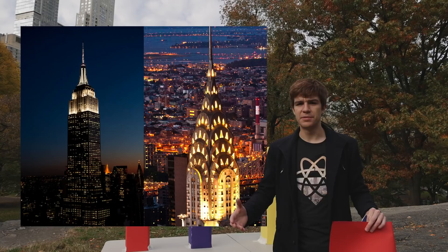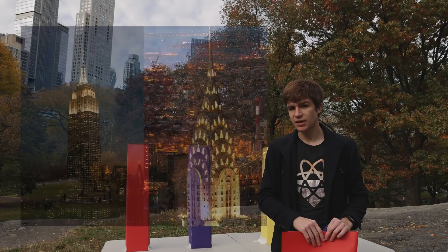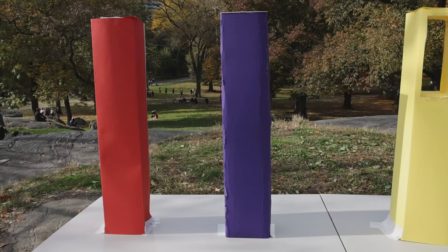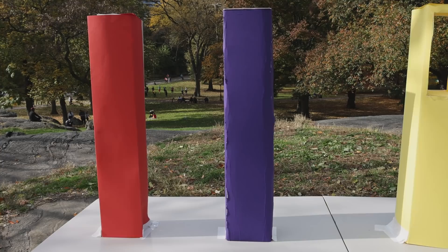Older skyscrapers, like the Empire State and Chrysler buildings, overcome these effects by building really strong, really sturdy structures which are less likely to flex in the wind by nature of being really heavy. That's equivalent to replacing a paper skyscraper with one made out of cardboard. While our second model still wobbles, it does so to a much lesser extent. Unfortunately, building in this way is extremely expensive and woefully wasteful, so today other approaches are used.